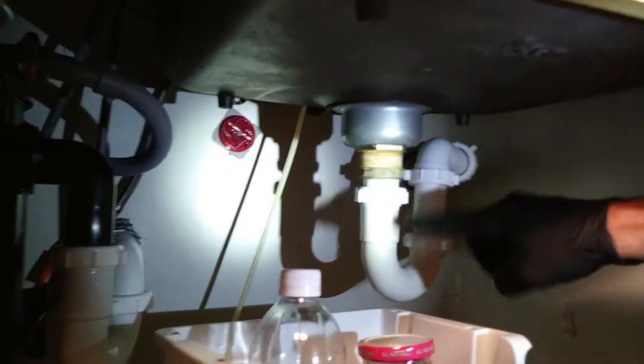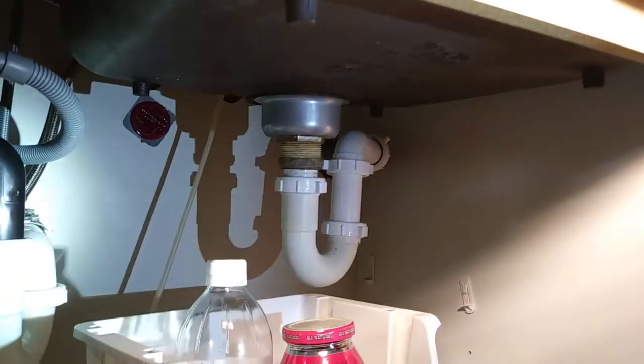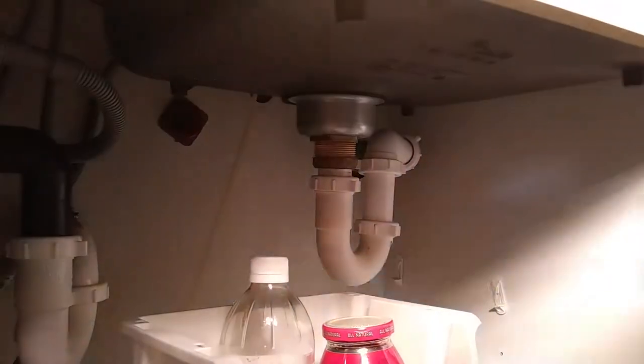Right here is a common problem — see this p-trap, that's a u-trap. It serves a purpose to keep odors from the sewer from coming into your house. It's full of water. But if you leave for three or four days and the temperature in the house is in the 80s, it'll dry out. Roaches will easily come in through there because they're in the sewer system. People leave for vacation and then wonder why they found roaches — the trap dried out and they came in.